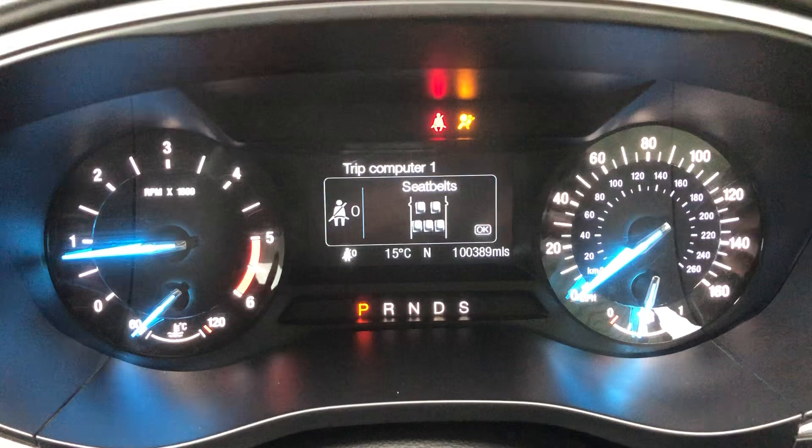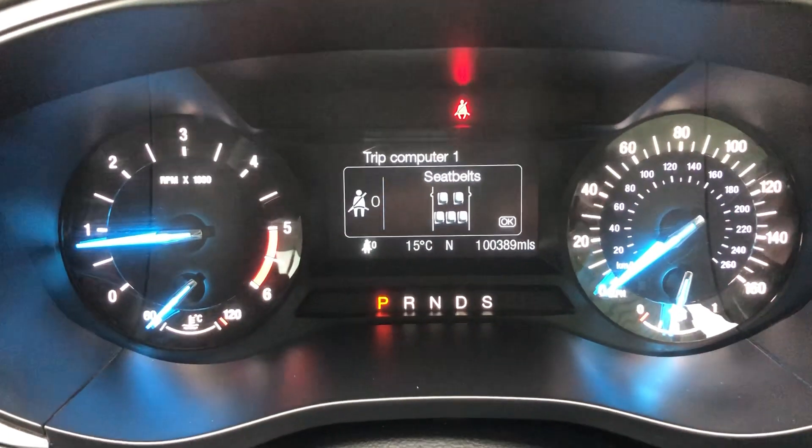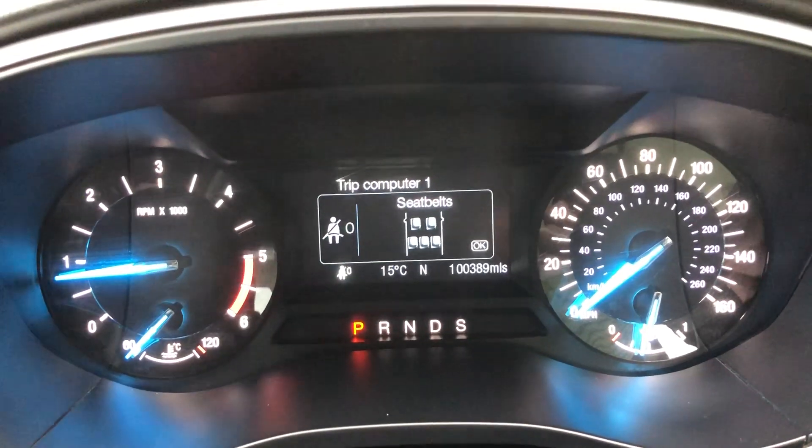100,000 miles on it, with full service history held at Ford. So all good there.